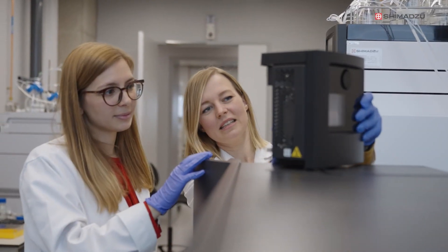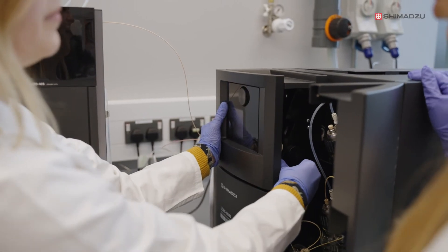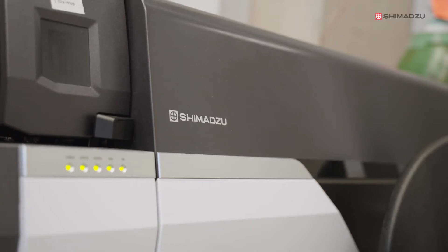The team has been working with us to meet all the specific needs we have for this type of work. We mainly need speed, sensitivity, and robustness — and Shimadzu instruments have been able to provide exactly what we needed.